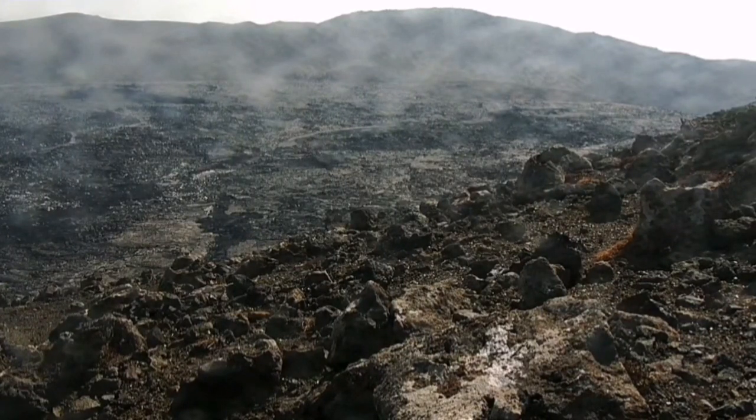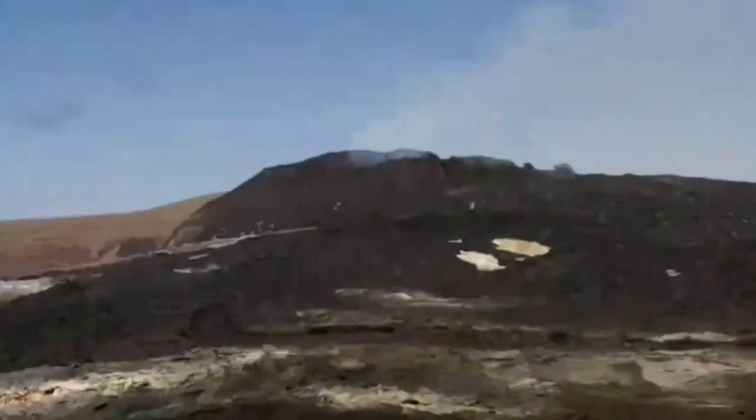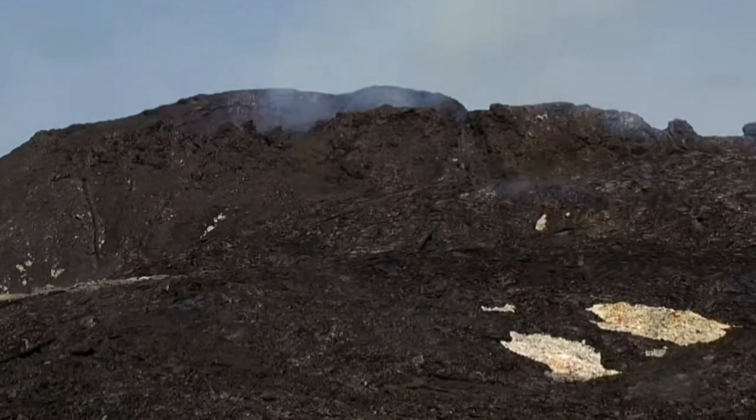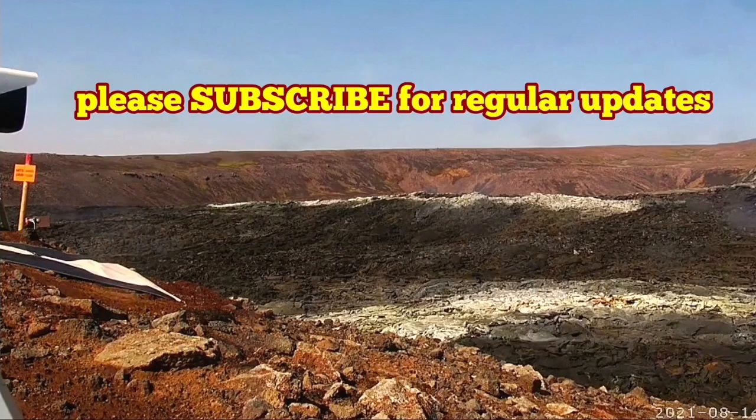You can see the camera is looking directly toward the sun. And now back — we go back to the volcano. You can see the volcano is quiet. The eruption today seems it was canceled. I explained the reason in another video.